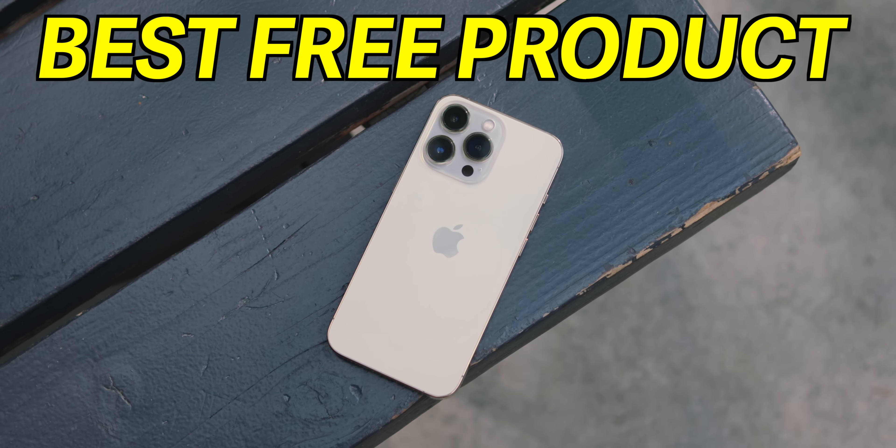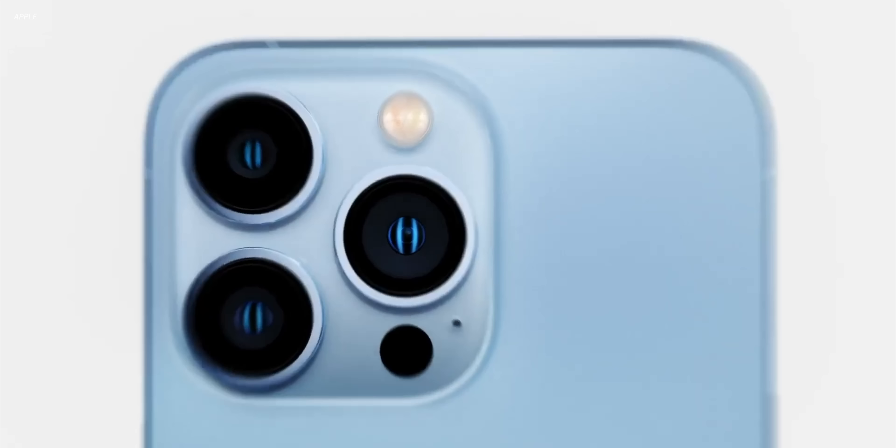Thanks to Aqara for sponsoring this video. One of Apple's best products is totally free.